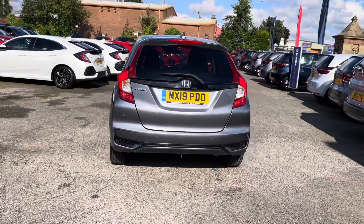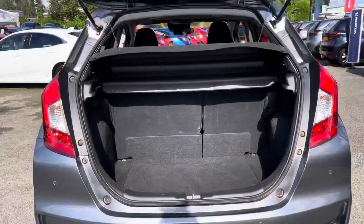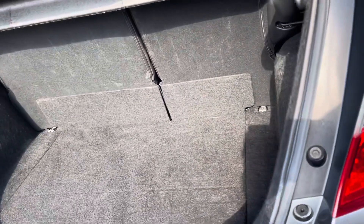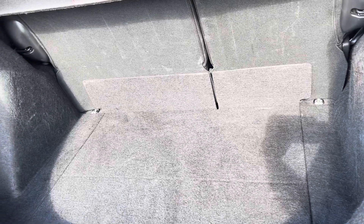Along with your rear parking sensors and parking camera. Taking a closer look into your boot area, you do have plenty of space for personal or day to day items in there. You do also have a small storage compartment just below with your two tie-down points in your two corners.